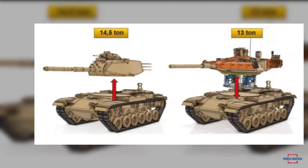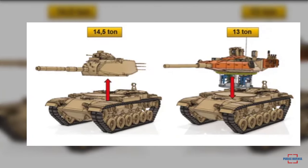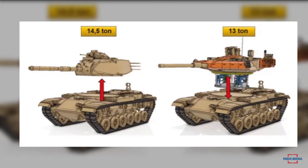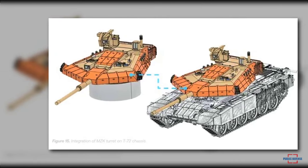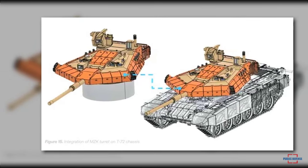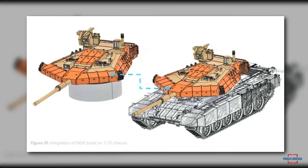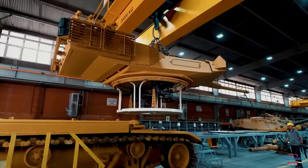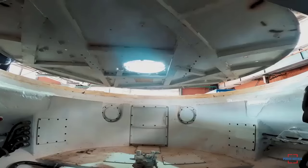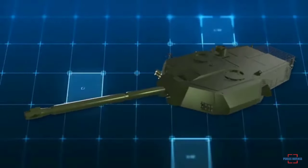The M60A3 turret weighs 14 tons while the T-72 turret is 18 tons; the MZK weighs 13 tons. It provides additional protection against RPGs, anti-tank armor-piercing fin-stabilized discarding sabot rounds, and 30-millimeter gun threats.